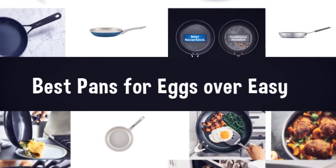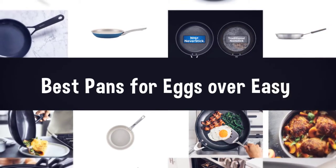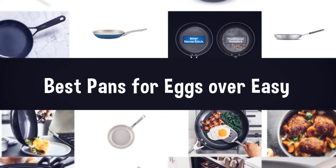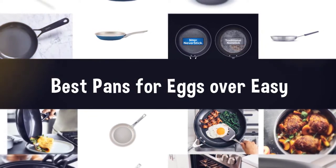In a search for the best pan for eggs over easy for your kitchen, we have a solution for you. Eggs are the most popular meal, especially for breakfast, and also the easiest to cook. Here are the best pans for eggs over easy that you can buy for the sake of easy cooking. Let's check them out.